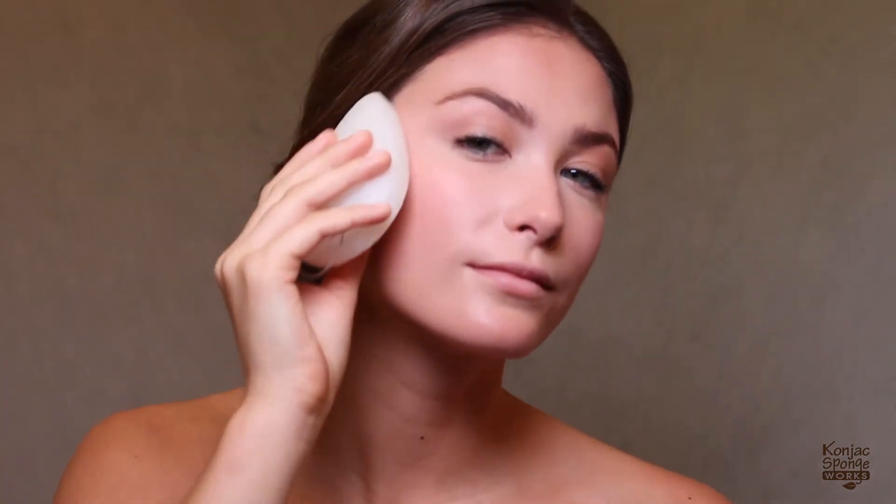The natural fiber is great for eliminating dirt, oil, and makeup while balancing the pH level of your skin.